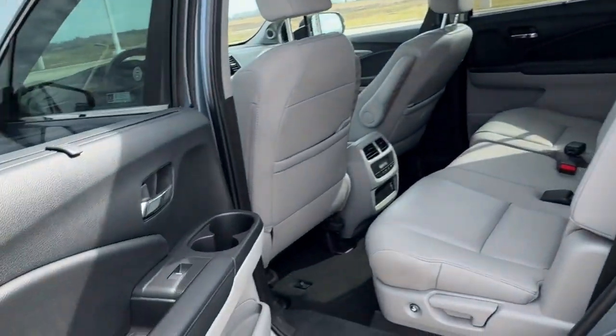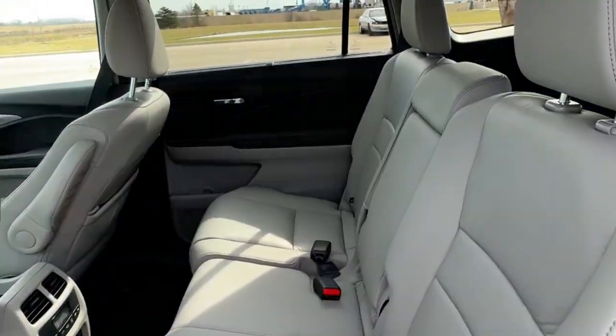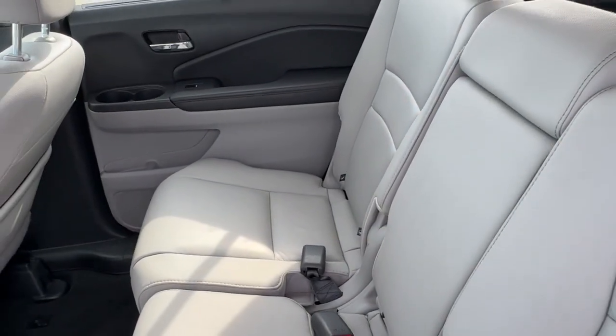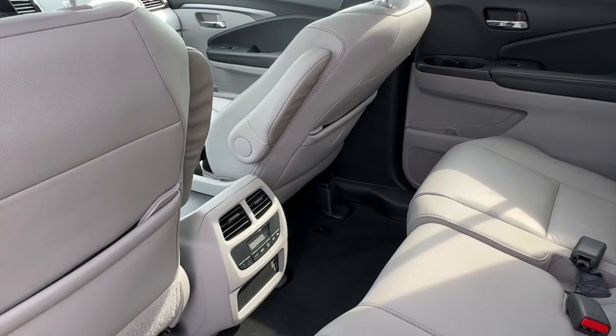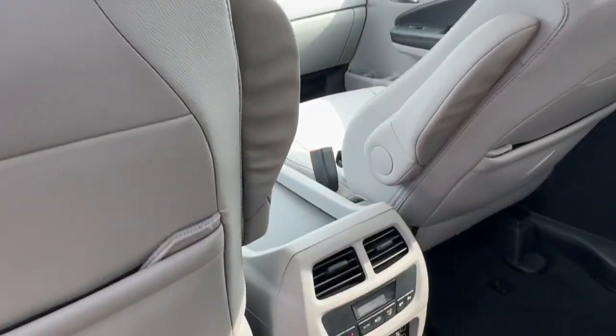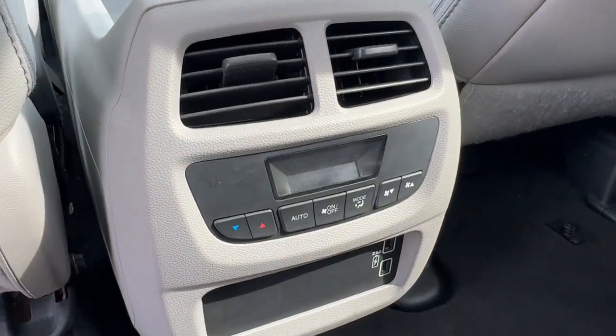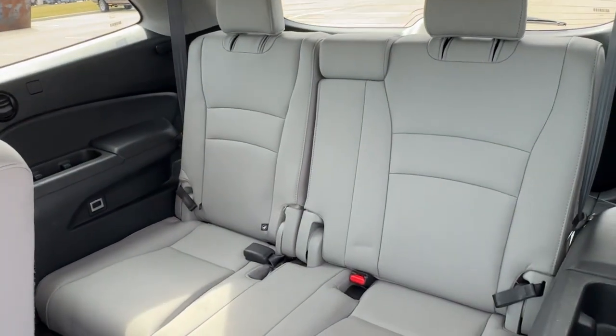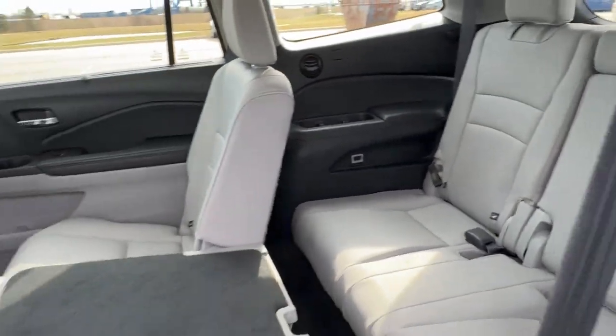This one does have 65,000 miles on it, so not too bad at all. Good amount of space in the middle row — it does seat three. The middle section folds down completely for an armrest and cup holder. You've got extra storage on the back of each front seat, armrests, controls for the heating and cooling elements, and USB ports for rear passengers.